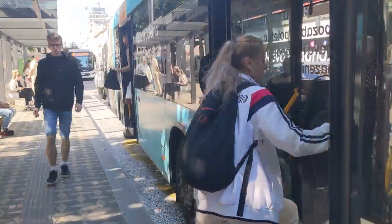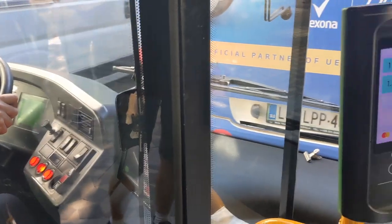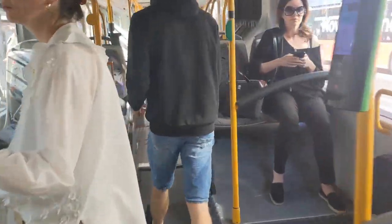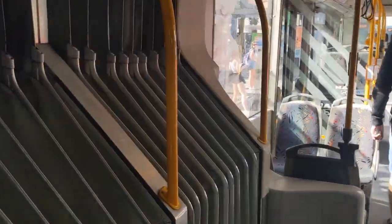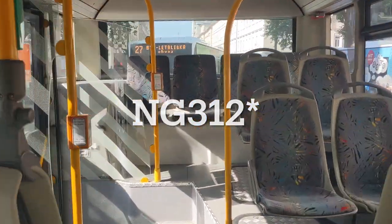There it is, let's get on board. Moving into the back, as you can see, compared to the NG313, it's a completely different design again.